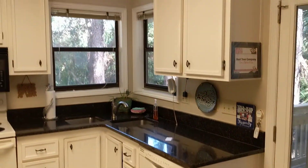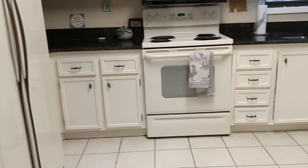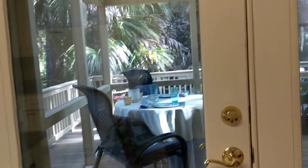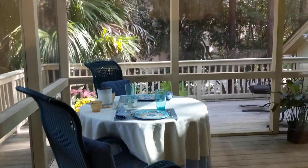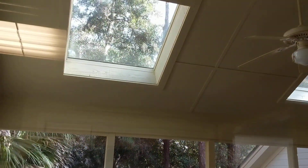The kitchen needs to be updated — from the appliances to the cabinets and then some. This door is actually hard-locked so I can't go out there right this second, but there's a nice screen porch out here.